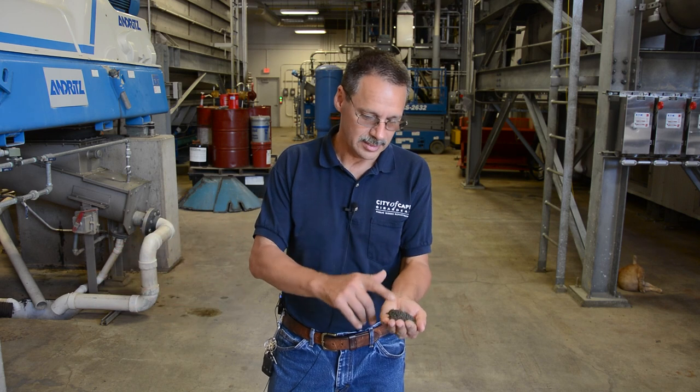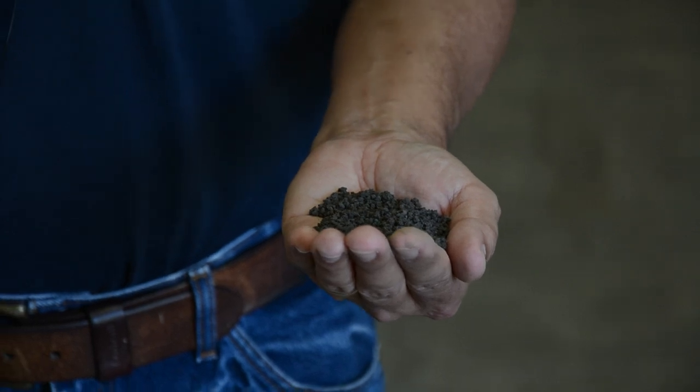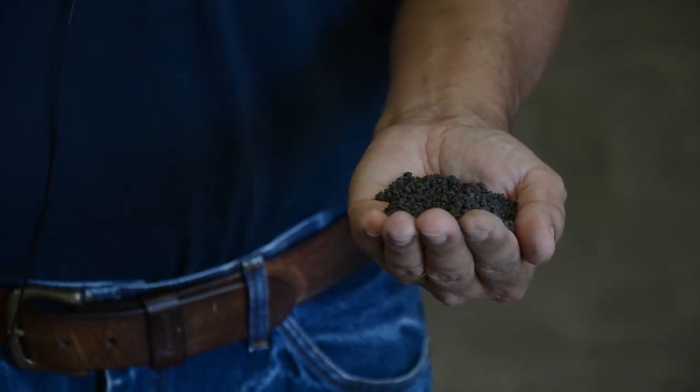When you flush the toilet at your house and that material travels through the collection system and makes it to this treatment facility, we take it and, with the aid of microorganisms, convert it into a fertilizer product that looks like this. The cleaned-up water is sent to the Mississippi River, and this fertilizer can be used in your garden, on your front yard, or a farmer's field — it's a totally safe product and it's 100% recycling.